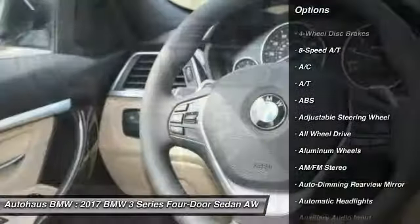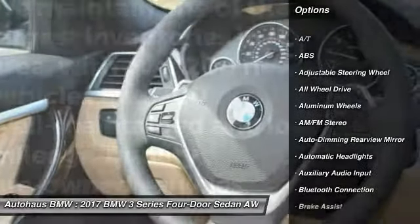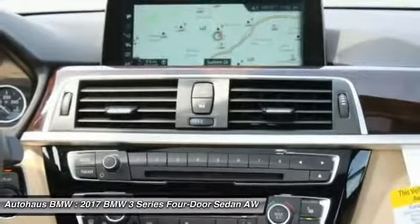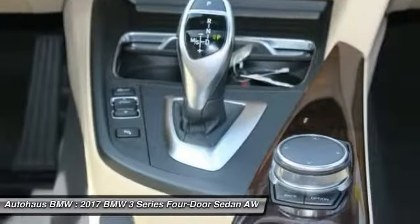Steering wheel audio controls, anti-lock braking system, stability control, all-wheel drive, traction control, power passenger seat, keyless entry, leather-wrapped steering wheel, Bluetooth, driver airbag.